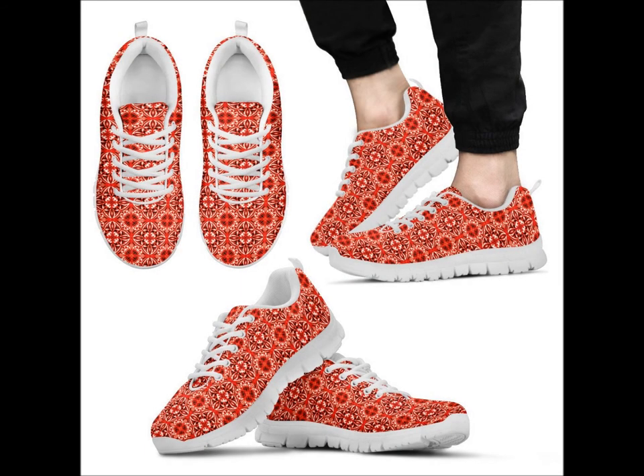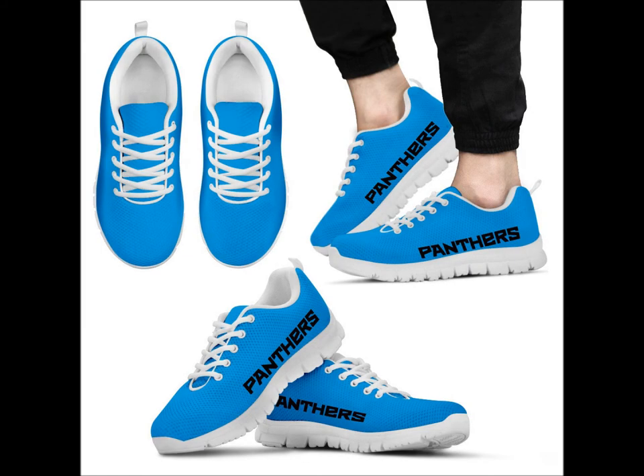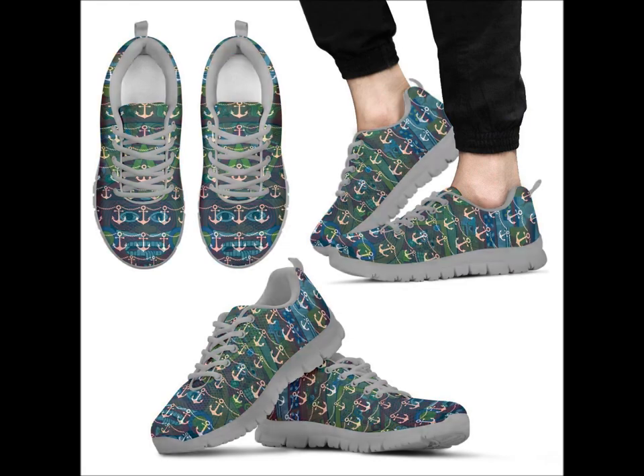Hey, this is Chris from Bubble 6 with some big news. It's taken us half a year, but we finally achieved a level of quality and uniqueness that we are very proud to share with you. The 2017 Bubble 6 running shoe.